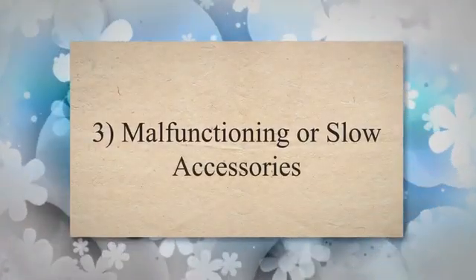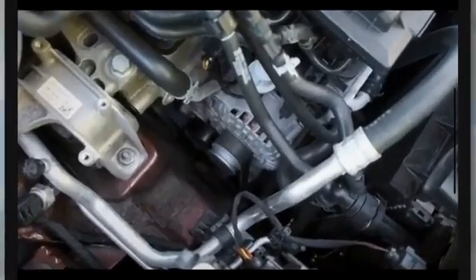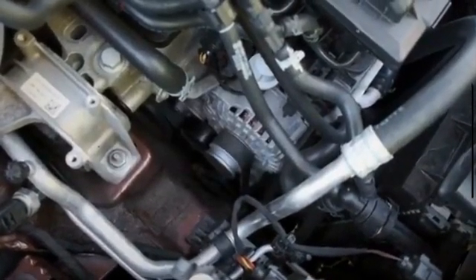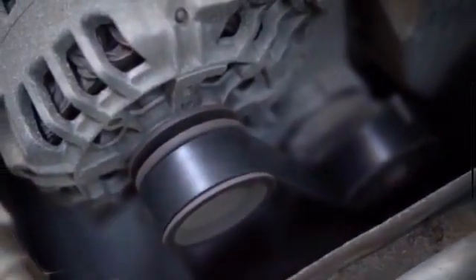3. Malfunctioning or Slow Accessories. The accessories in your vehicle also rely on the power from the alternator and car battery. When you observe that your car windows are moving slower than normal or experiencing delays when rolling upward or downward, or notice abnormal behavior from the seat warmers and other devices, it could indicate a problem with the alternator.